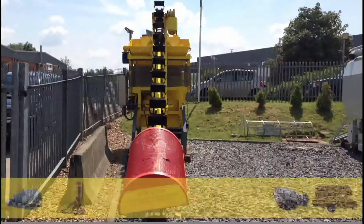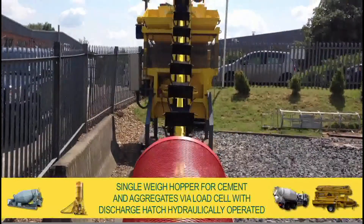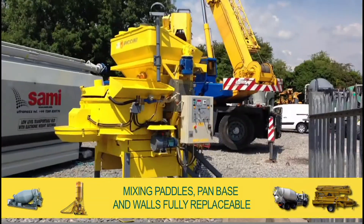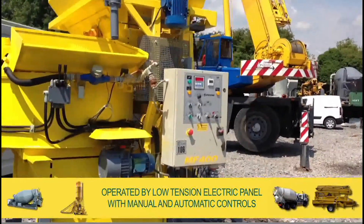There is a single way hopper for cement and aggregates via load cell with discharge hatch hydraulically operated. Mixing paddles, pan base and walls are fully replaceable, operated by a low tension electric panel with manual and automatic controls.